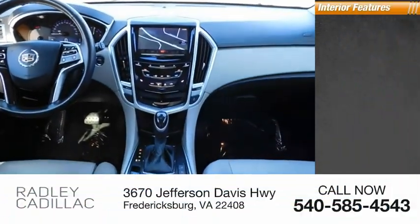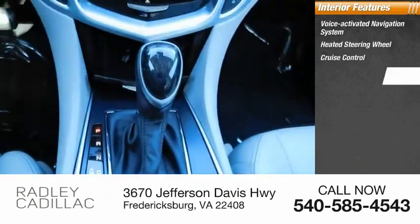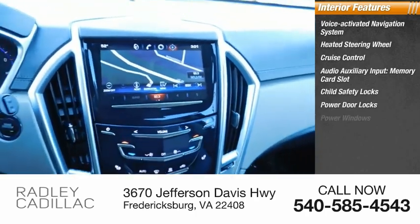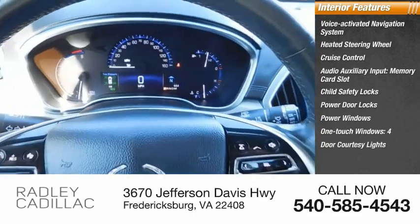Inside you'll find a voice-activated navigation system, heated steering wheel, cruise control, audio auxiliary input, memory card slot, child safety locks, power door locks, power windows, one-touch windows, four-door courtesy lights, and tachometer.